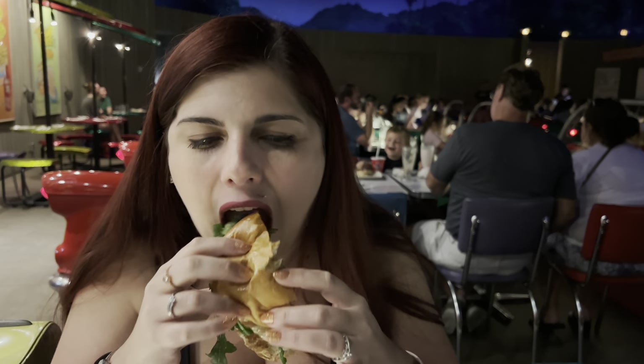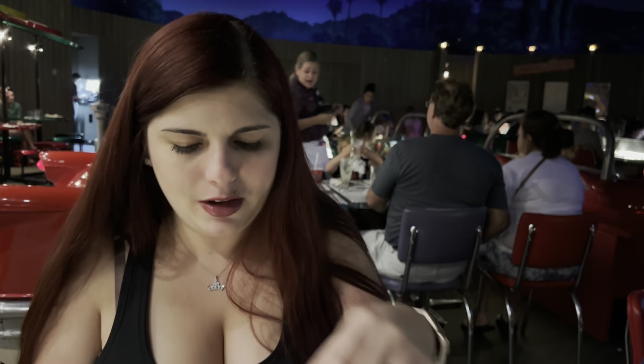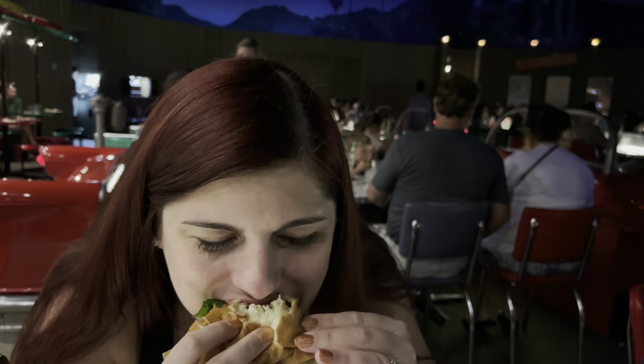Now moving on to the Surf and Turf Burger — this thing is humongous. That first bite was literally all tomato, so I'm going to pick off the tomato. The burger is very good. I do get hints of the crab cake, but really it is just kind of like a regular old burger. Not bad by any means, but I feel like I could get this kind of burger anywhere. The meat is a little bland. This burger is not going to knock your socks off — it's good, but it's not the best burger I've had at Disney World.